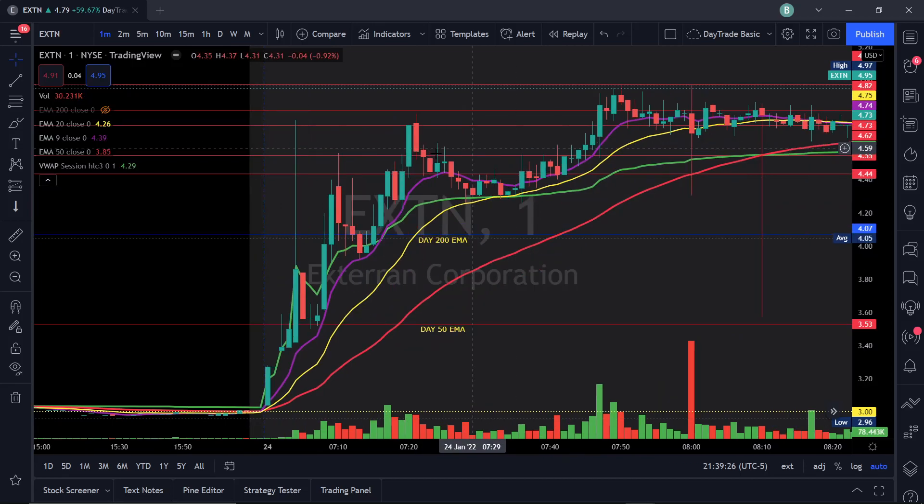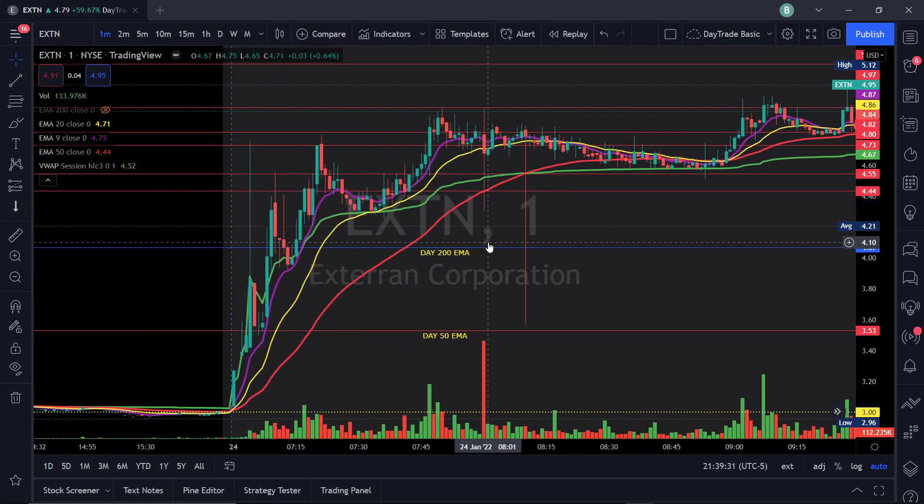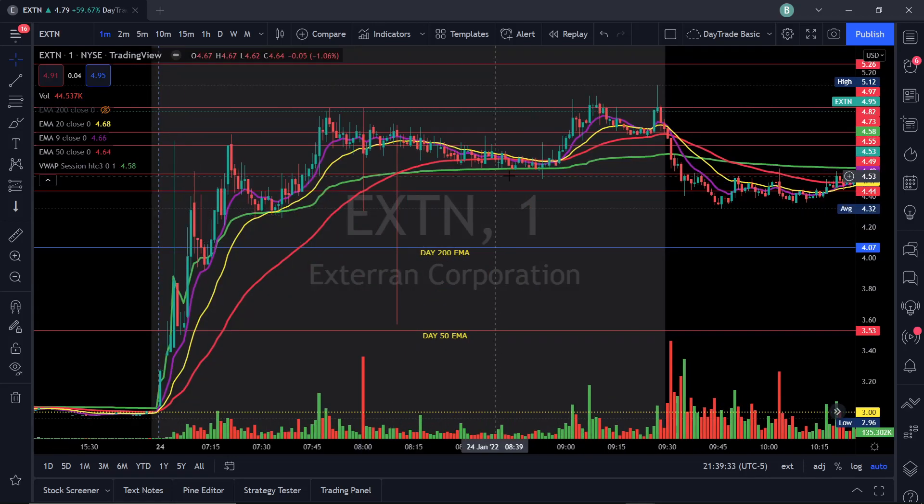As I zoom out, the stock made new highs all the way until the market opened. It actually made its highest level at $5.12 right before pre-market ended. As the market opened, it dumped — the reason being the stock completely made its move all in the pre-market, so it was completely used up by then.